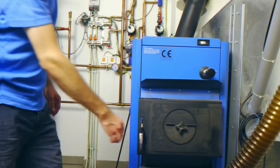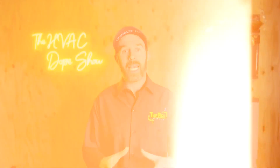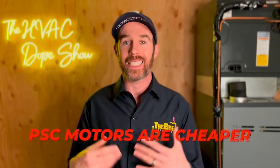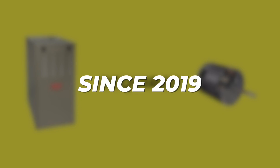Part of the added expense of installing a new high efficiency furnace when replacing an existing 80% furnace is that you have to run a new exhaust, because high efficiency furnaces must be vented through PVC. A metal exhaust would rust out from all the moisture in a high efficiency furnace exhaust — it's much more moist. One thing the comment touched on was ECM versus PSC motors. Although it's true that PSC motors are cheaper, it's actually a moot point because now even a basic single-stage 80% efficient furnace is required to have an ECM motor, and it's been that way since 2019.